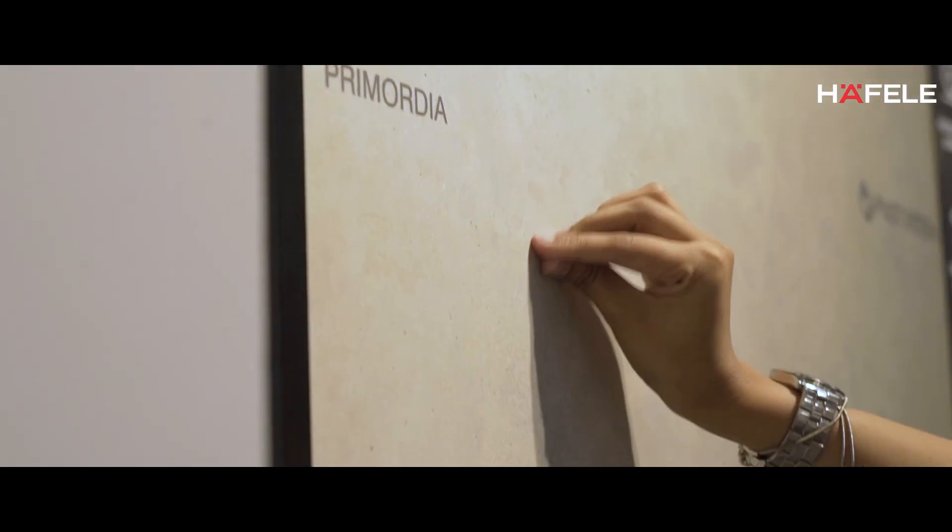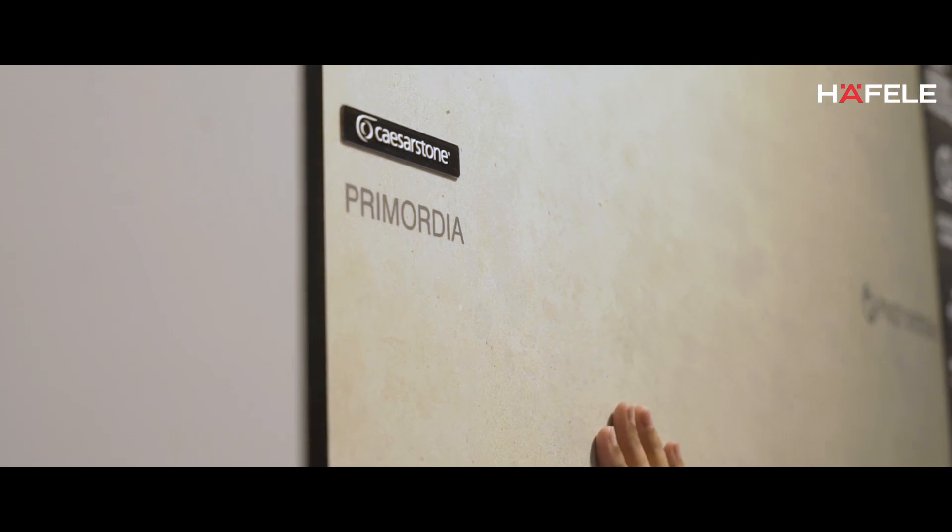The first product that I would like to highlight here is the Metropolitan Collection from Caesarstone. These are matte surfaces which are completely non-porous. No one else does a matte surface quartz in the industry at this point of time. It's a completely non-porous surface, heat-resistant, and can be used in kitchen countertops as well as bathroom vanities.